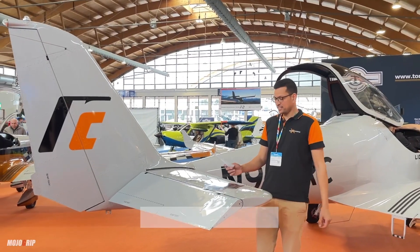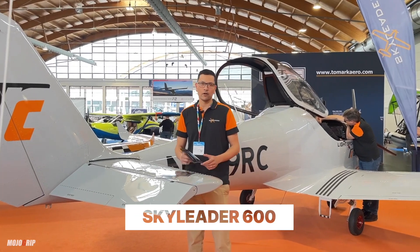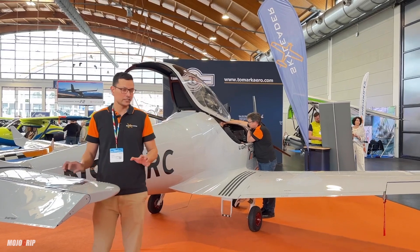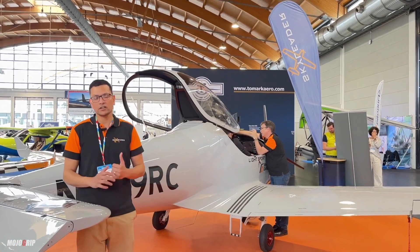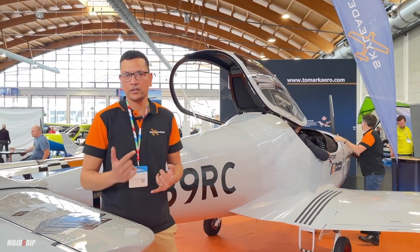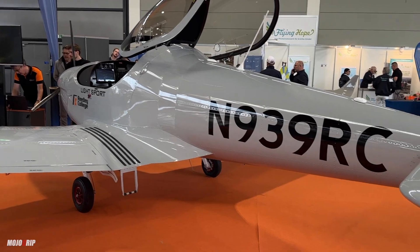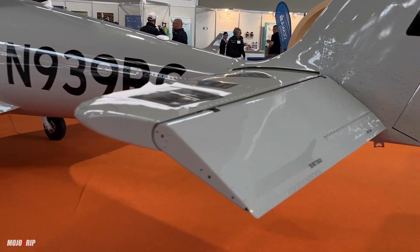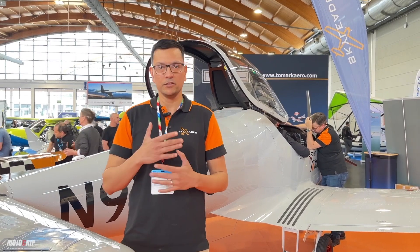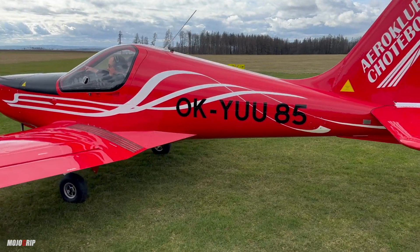Behind me here is the Sky Leader 600. This is one of our older models — it's been in production for nearly 20 years. This has the Rotax 100 horsepower engine, and you can have the option of the iS or the ULS engines. With the gear you have the option of fixed gear or retractable gear, constant speed propeller or fixed pitch prop. So with all these options you can completely customize the aircraft, and we can do a really nice flashy paint job as well.